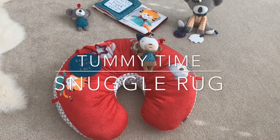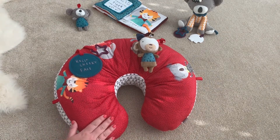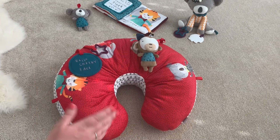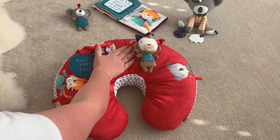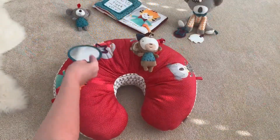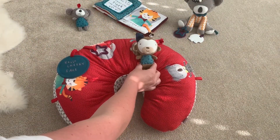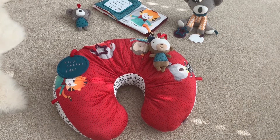So the next product in the range is the Tummy Time Snuggle Rug. Again it's got the same lovely soft fabric and gorgeous colours. It's absolutely fantastic for Tummy Time. I must admit the first time I put Posey on it I put her too high up and she did end up face planting the floor, but since then we've perfected the positioning and she really enjoys having a look at all the different accessories. We've got the mirror here, the teether and the little detachable monkey who has a bell in it.